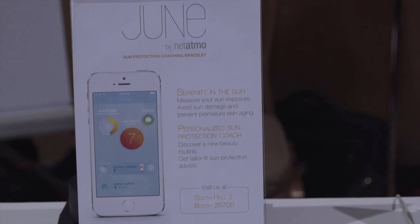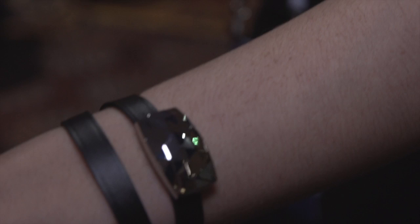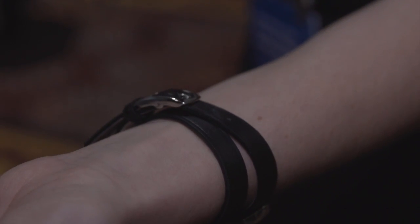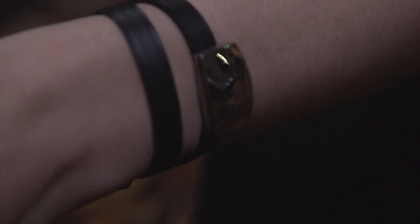It's Bluetooth 4.0, so the app is iOS only for now. Android's coming a little later, and you tell the app if you're wearing sunscreen or not, and then it tracks how much UV radiation you're being exposed to, and it will give you a warning if you've reached 70% of your UV rays for the day and it's only noon.